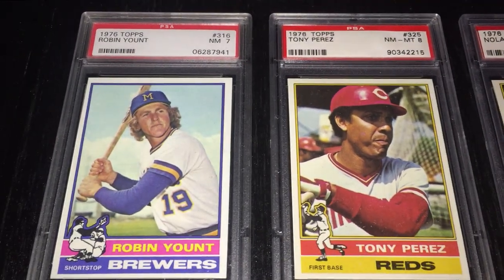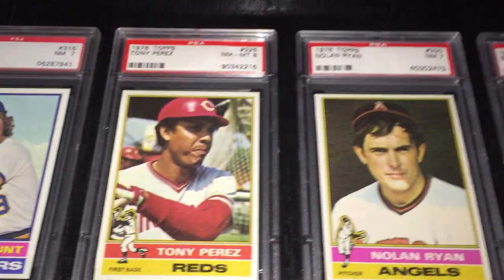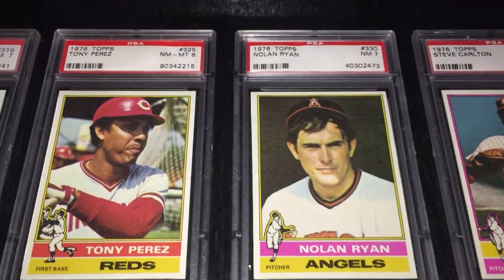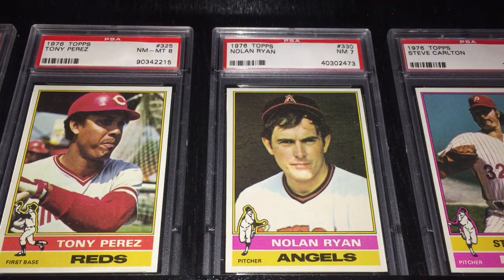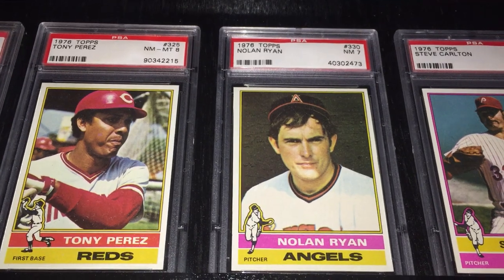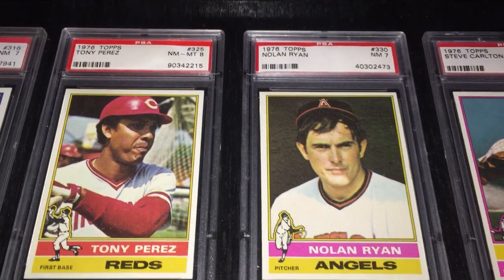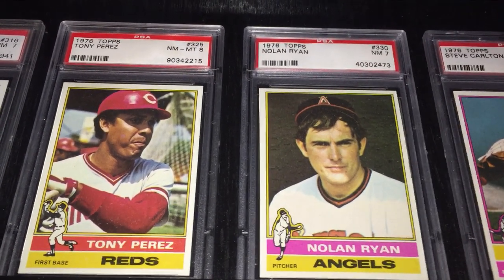Going over here, we've got second-year Robin Yount. Tony Perez — like Rose and Bench, part of those Big Red Machine teams. In 1976, the Reds won the World Series, back-to-back titles, sweeping the Yankees in a very lopsided series — 22 runs to 8, they outscored them. Perez was just an RBI guy. That's what he was known for — one of the great RBI men of his generation.